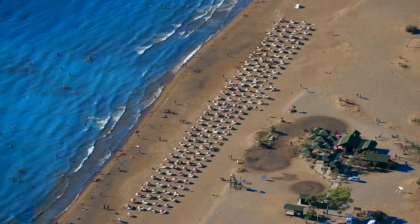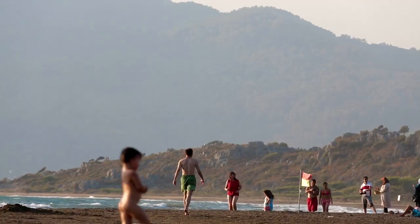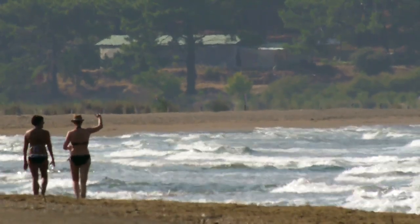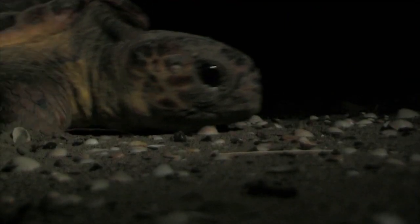Tens of thousands of tourists enjoy Istuzu Dalyan beach, one of the most unique Mediterranean beaches with its fine white sand and clear waters. The sea turtles have been nesting here for millions of years.